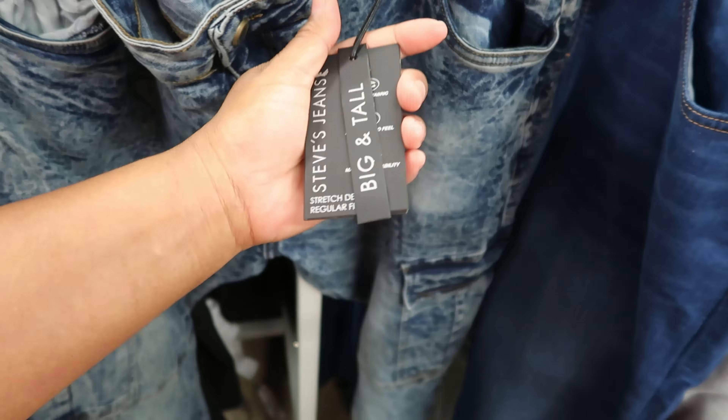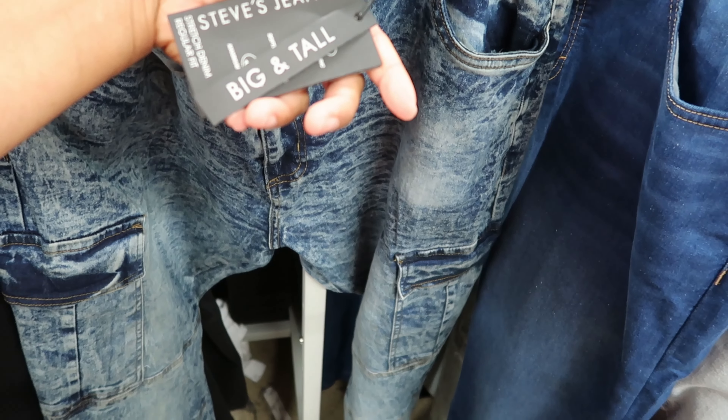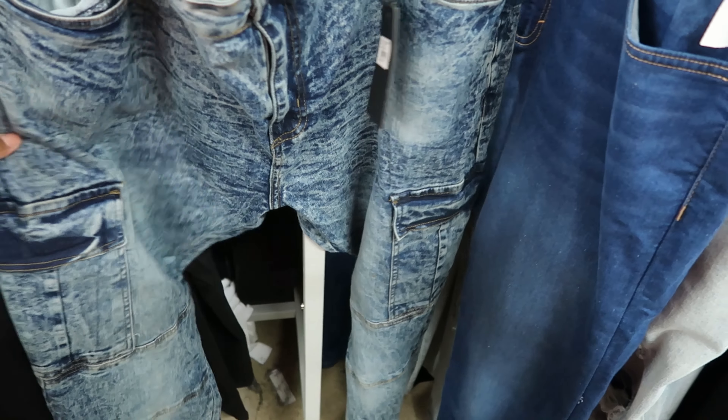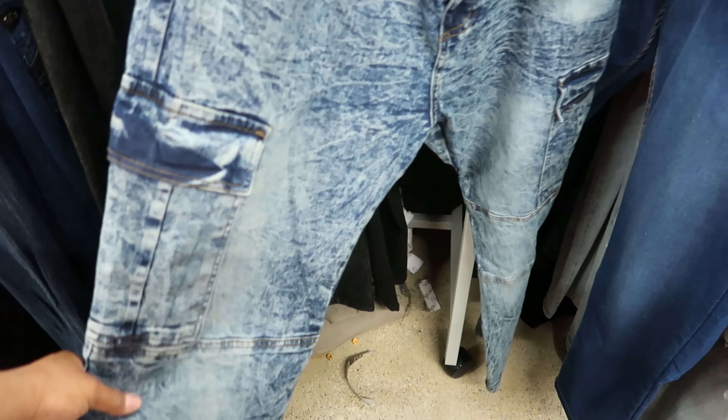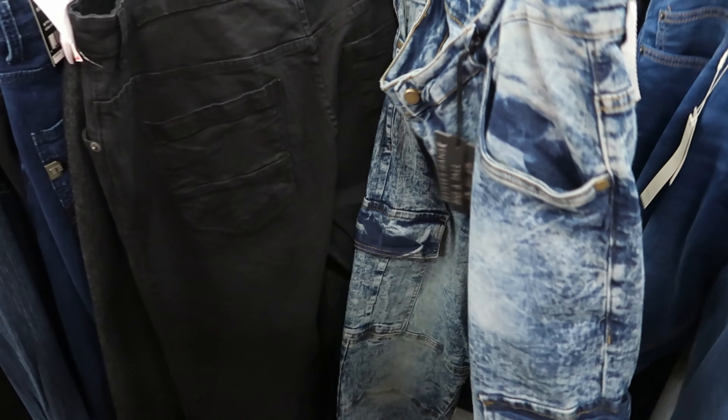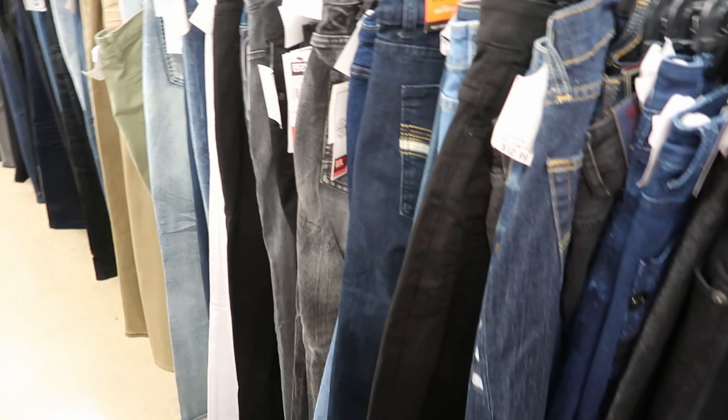Stephen's jeans — big and tall. They have big and tall jeans here for men too. I like that. That's what's up, Burlington. These are only $14.99. But if you got a big and tall man, there you go.